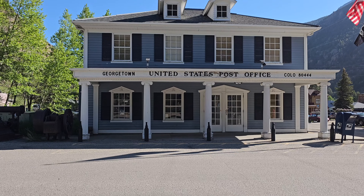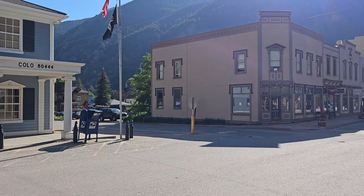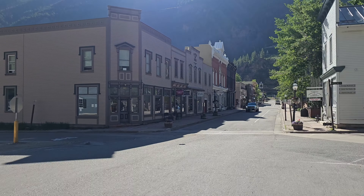Oh, look — post office across the street. Go mail me a letter. Postcard. Probably not. Let's go walk around downtown.